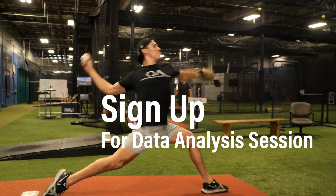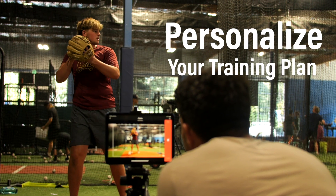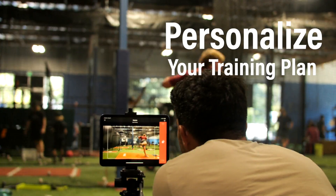Sign up for a data analysis session, receive a breakdown from our training staff, and let us create a full and personalized plan for in-gym or remote training.